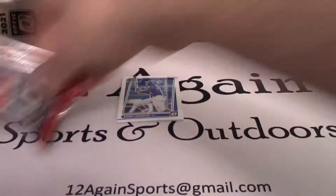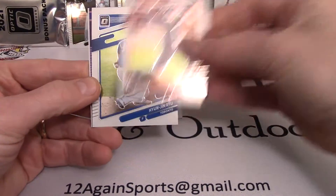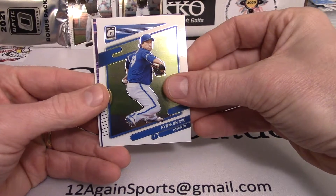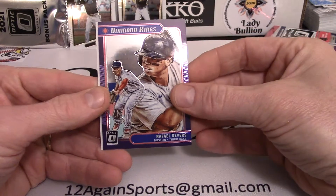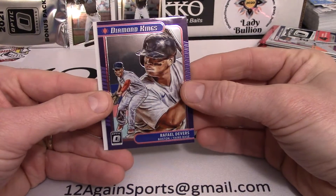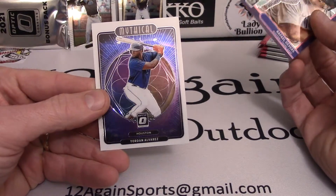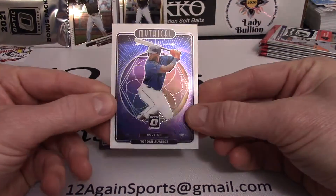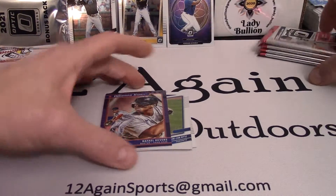Let's see what we got in pack number two. We got an Anthony Rendon, Hyun-jin Ryu, then our Rafael Devers diamond king — I think they did a pretty good job with the diamond kings this year — and then a Yordan Alvarez mythical card, which is pretty cool. We'll stand him up. It's just a neat looking card.